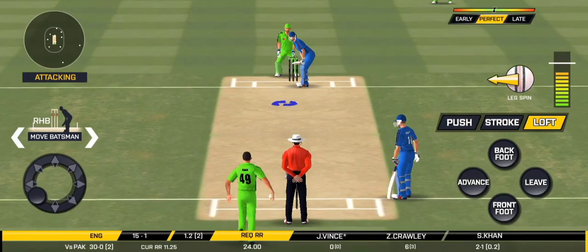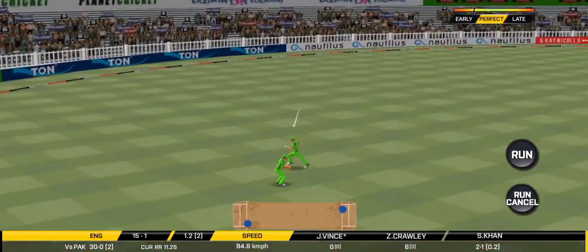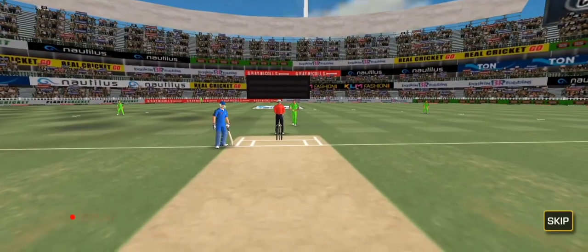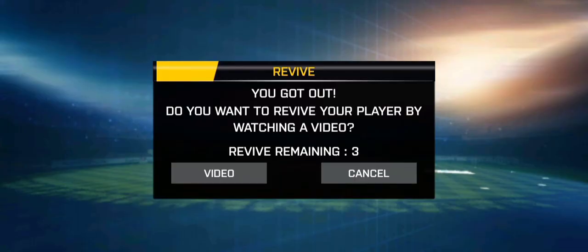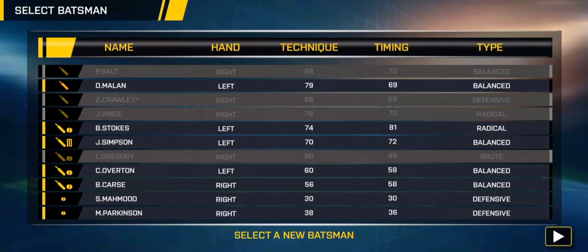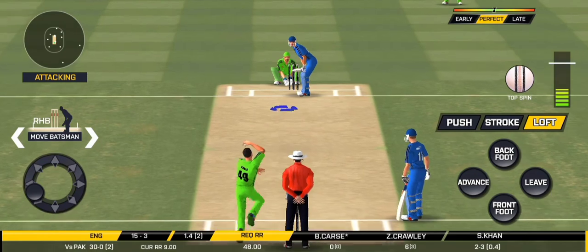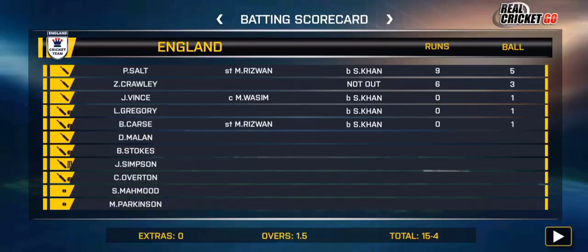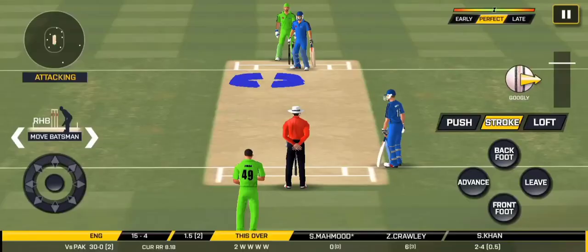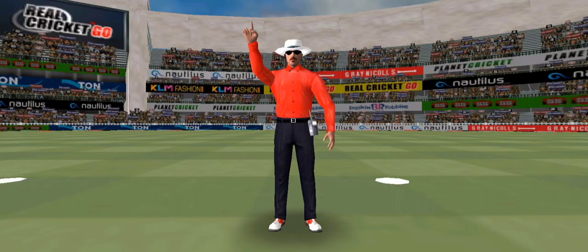The batsman getting ready to face his first ball. And up goes the finger — he's out!